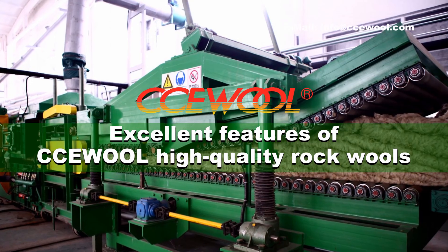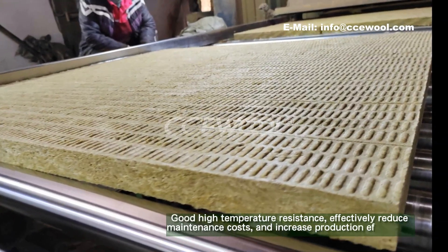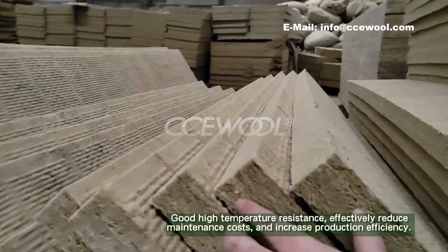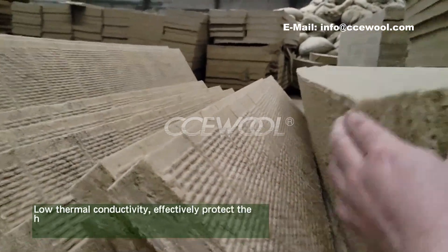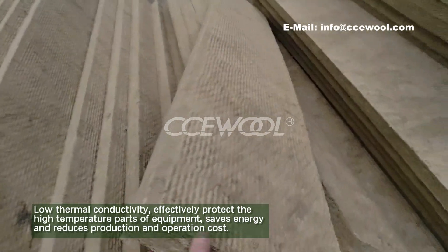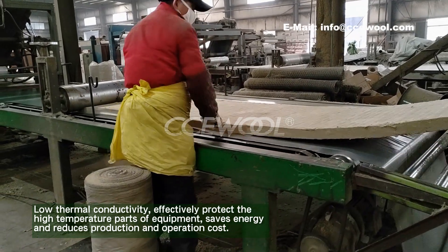Excellent Features of CCU War High Quality Rockwalls: Good high temperature resistance effectively reduces maintenance costs and increases production efficiency. Low thermal conductivity effectively protects high-temperature equipment parts, saves energy, and reduces production and operation costs.